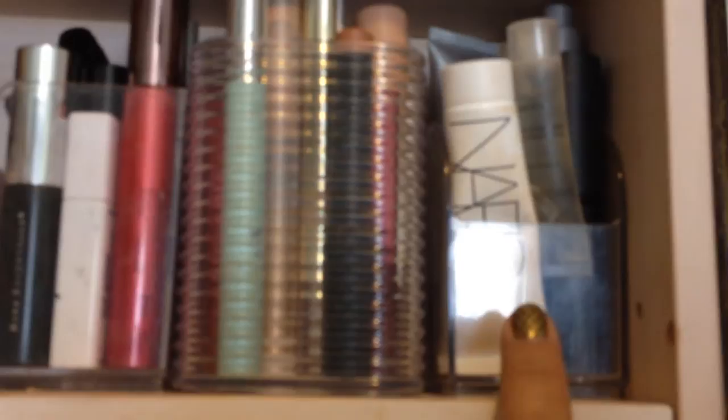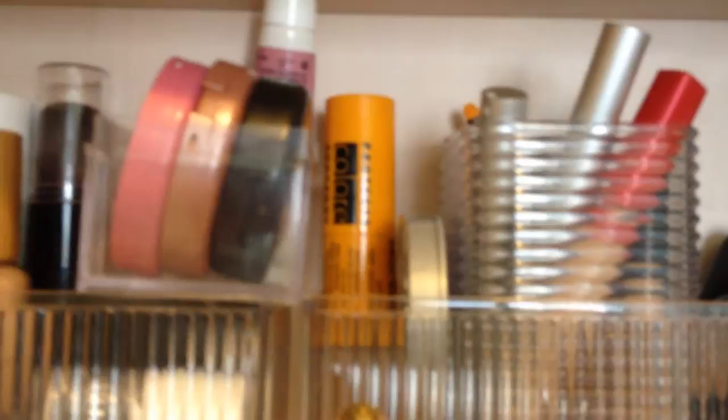Here we have eyeliners. We have eyeshadows in stick form. Over here we have one little Benefit brow thing that I don't use very often. More concealers. There's blush — a powder blush, Tarte powder blushes, and more blush down here. And then these are tinted moisturizers, which I use in lieu of foundation — or actually this may be a foundation, but that's how that is.